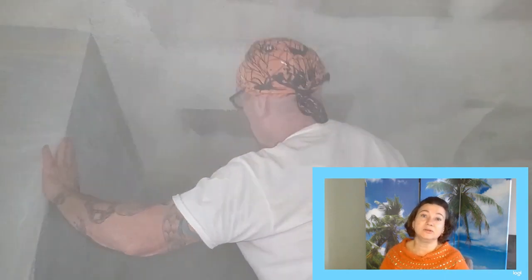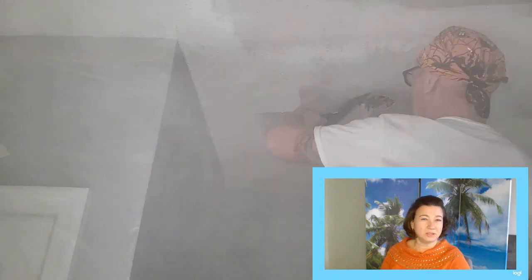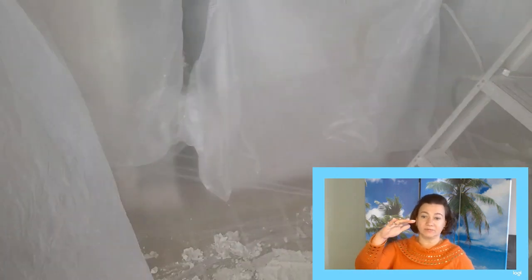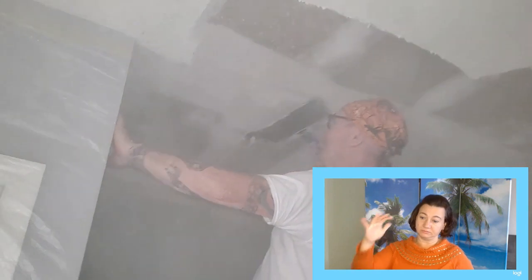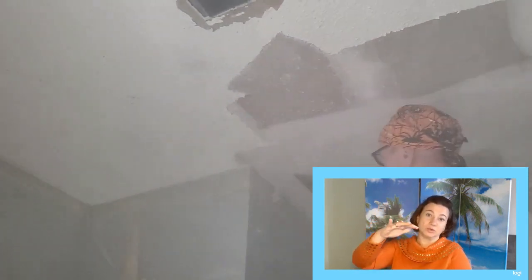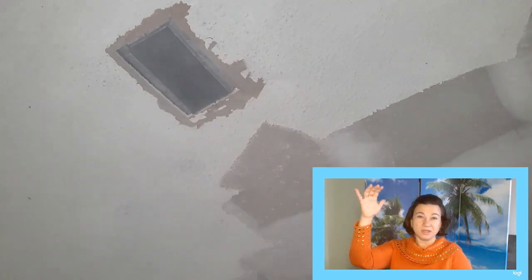Then we need to let it dry. You can bring big fans in. You have to put drywall — in English we also call it mudding. You use a big drywall compound, which you can buy at Walmart. A big bucket costs about $45, and the smaller one you can get for $7. You're gonna need the big ones if you're doing more than one room.